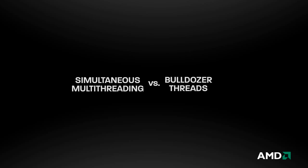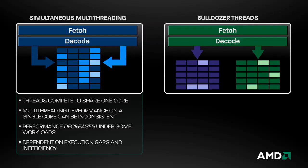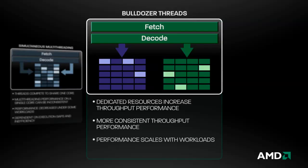So how does AMD's approach work from a performance perspective versus multi-threading on a single core? Multi-threading on a single core can be inconsistent, often with relatively small increases in throughput. In fact, under some workloads, this approach can actually result in negative overall throughput. With dedicated cores and parallel thread execution, Bulldozer offers more consistent results and superior throughput.